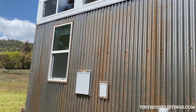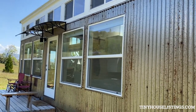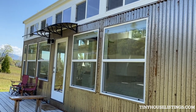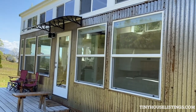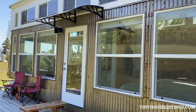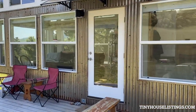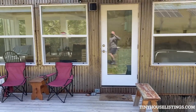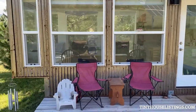This is the front of Casa Grace. You'll see it has an awning which can be removed for relocating the tiny home, and an outdoor light fixture which also needs to be removed in order to maintain the eight and a half foot width.